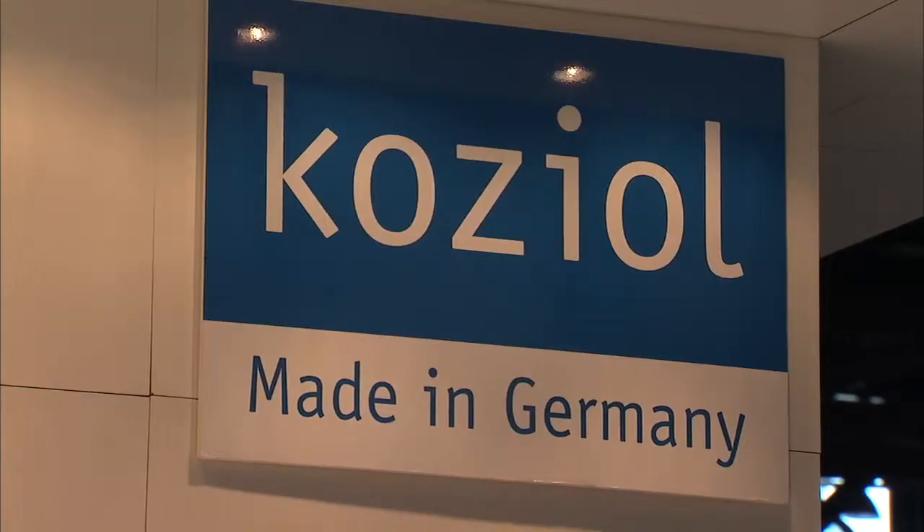Welcome back to Housewares TV. I'm Emily Barda. Are your kitchen tools from the Stone Age? Well, now they can be, thanks to Koziel. Tobias is going to talk to us about the Kant collection.